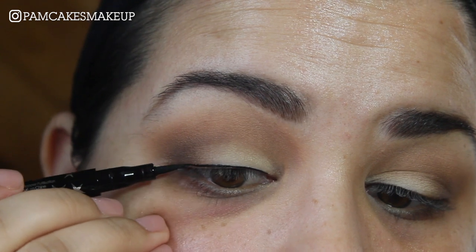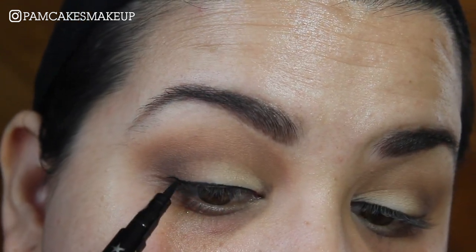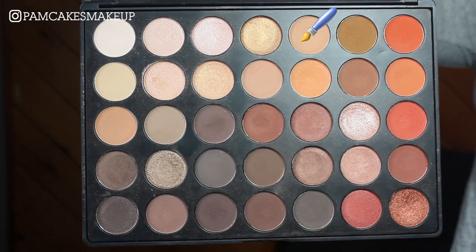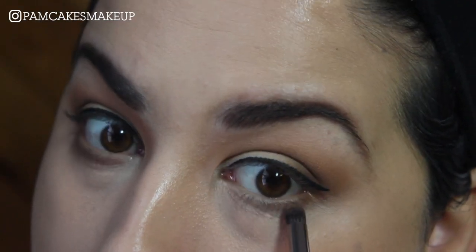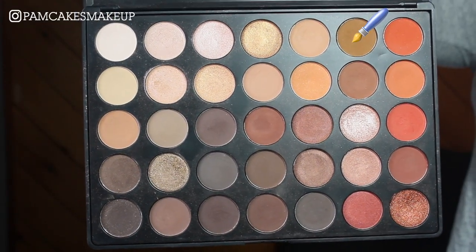I'm going to apply some eyeliner using the Ciate Fierce Flix eyeliner. For the lower lash line, I'm going to go back into my transition shade — that tan color — and then go into that yellowish brown color and place it right underneath the lower lash line.